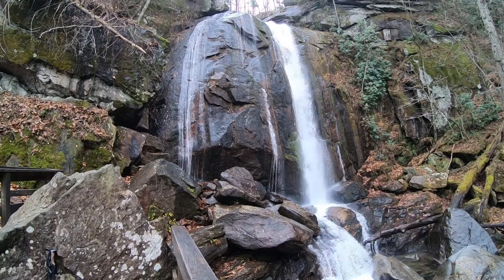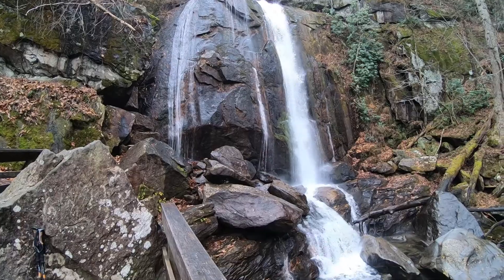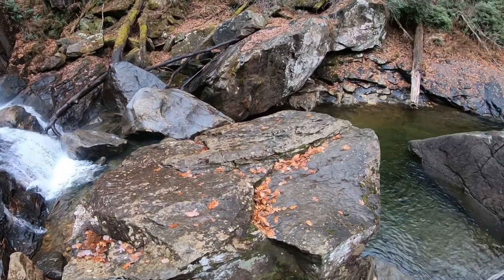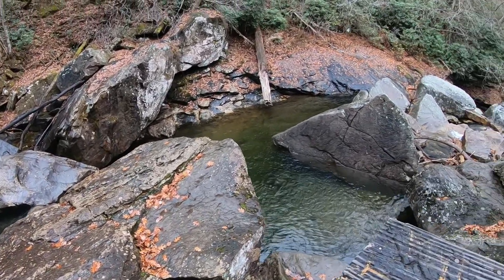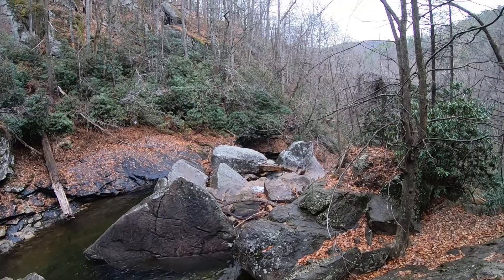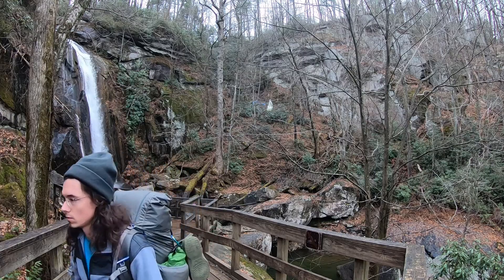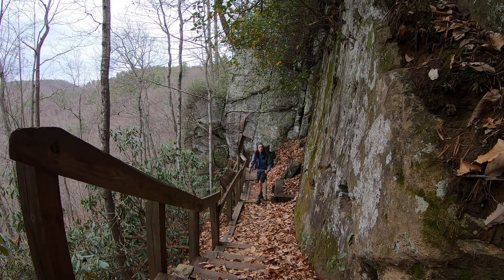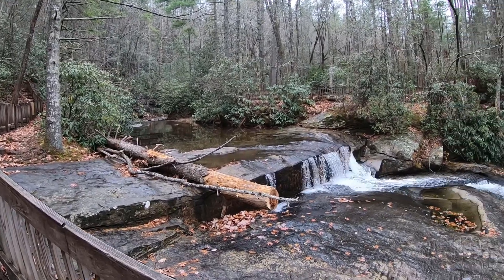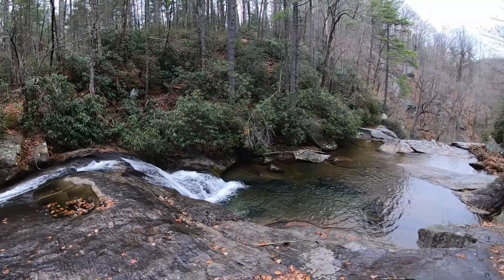The top of High Shoals Falls. We made it to the top of High Shoals Falls — quite the climb to get up, but a spectacular waterfall.